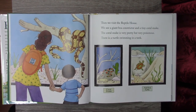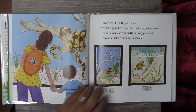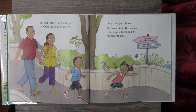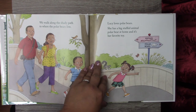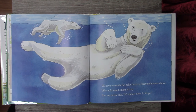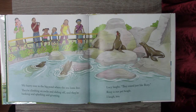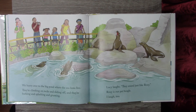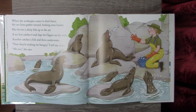Then we visited the reptile house. We saw a giant boa constrictor and a tiny coral snake — the coral snake was very pretty but very poisonous. There was also a turtle swimming in the tank. We walked along the shady path to where the polar bears live. Lucy loves polar bears — she has a big stuffed polar bear at home and it's her favorite toy. We loved watching the polar bears in their underwater dance. We could have watched them all day, but my father said it was almost time to go. We hurried to the big pond where the sea lions live. They were climbing on rocks and sliding off, barking and splashing and grunting. Lucy laughed — they sound just like Roxy, our pet beagle. When the zookeeper came to feed them, the sea lions gathered around barking even louder. She threw a shiny fish in the air and a sea lion caught it and slapped his flipper on the rock.